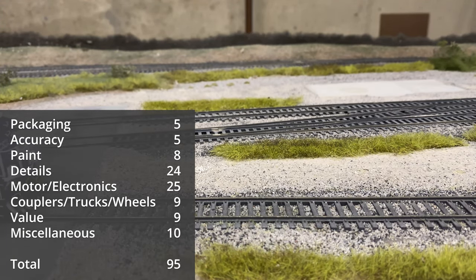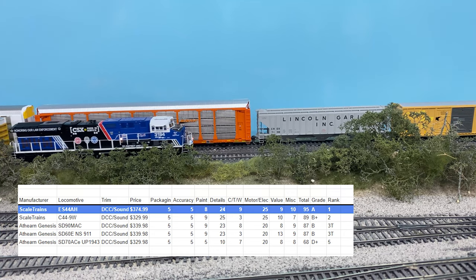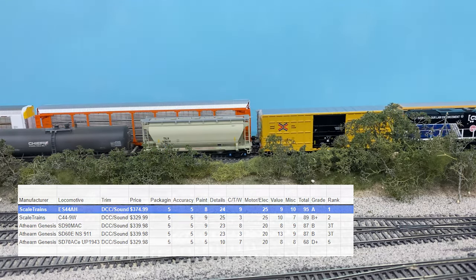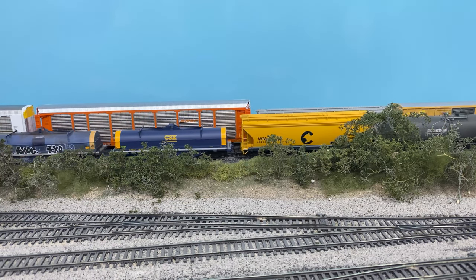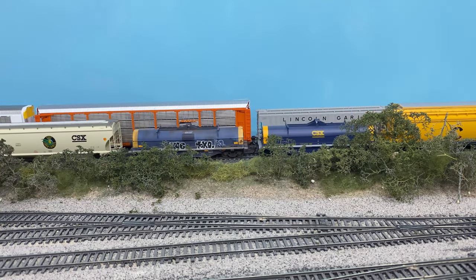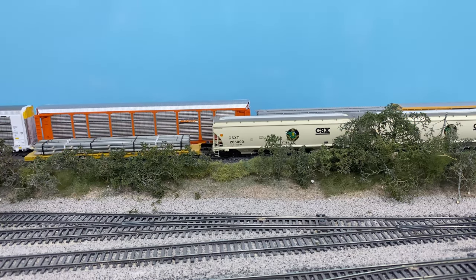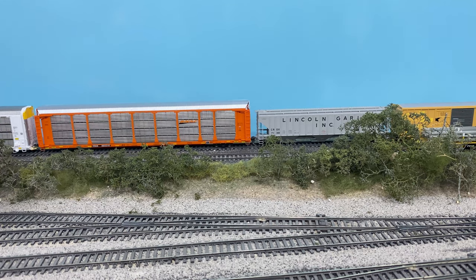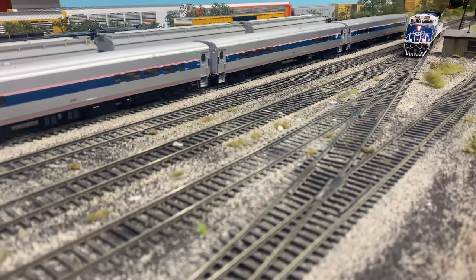Tallying up the scores gives us a 95 out of 100, which is an A on a report card, and this locomotive definitely deserves it. Comparing it to others reviewed, the Scale Trains ES44 should hold the top spot. It's a very nice locomotive with a few small issues, but if you're willing to overlook those, you'll be extremely satisfied with your purchase. This locomotive is one of my new favorite locomotives, and Scale Trains is clearly going out of their way to build the best-looking and best-running models in the entire industry.